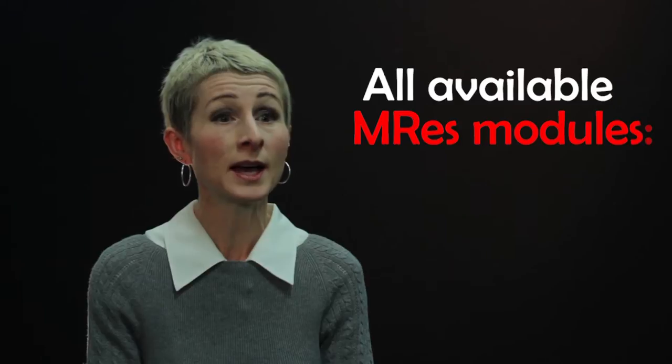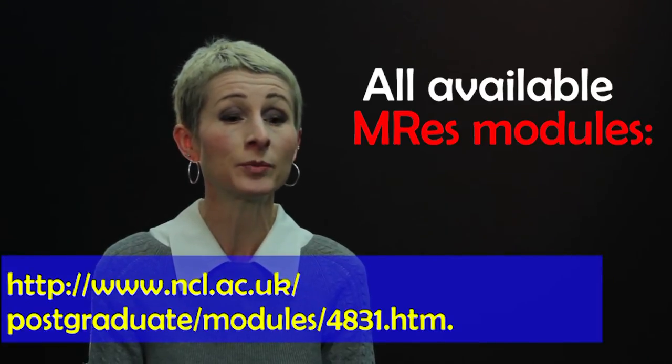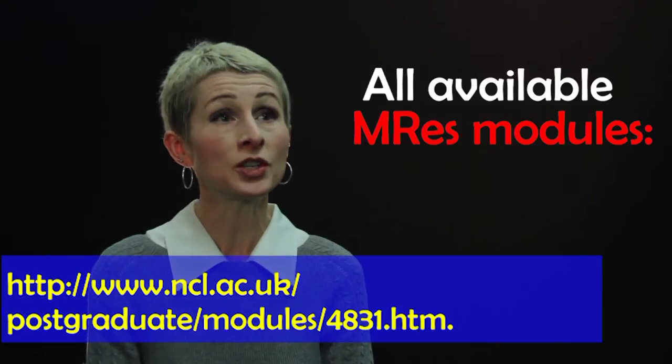Newcastle University is a research-intensive university and as such, all projects are research-driven, led by world-leading scientists. In the first part of the course, you study three subject specialist modules from a choice of more than 30 in the programme, and in addition, all students take a research skills module.